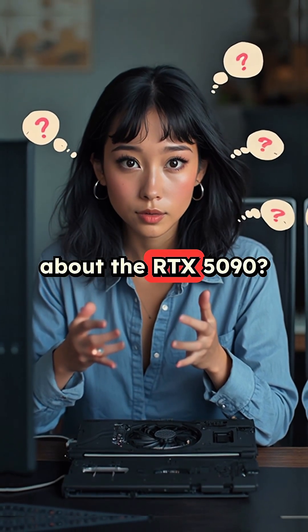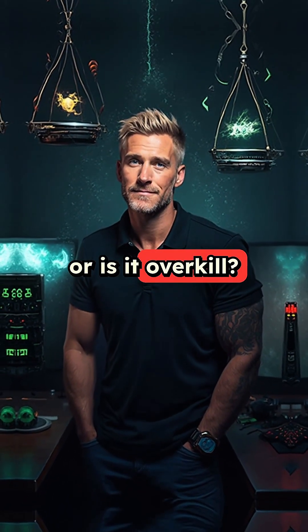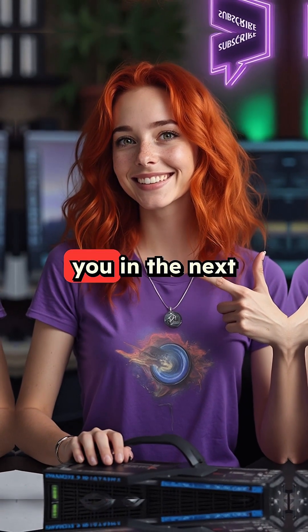What do you think about the RTX 5090? Is it worth the upgrade or is it overkill? Let me know in the comments. Don't forget to like and subscribe for more tech content. See you in the next one.